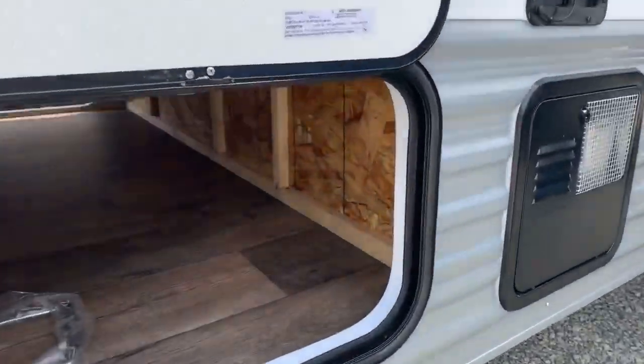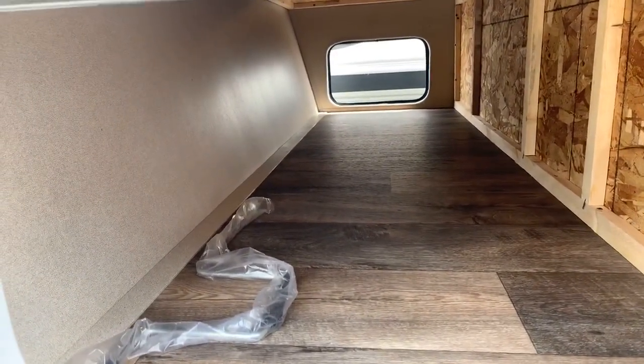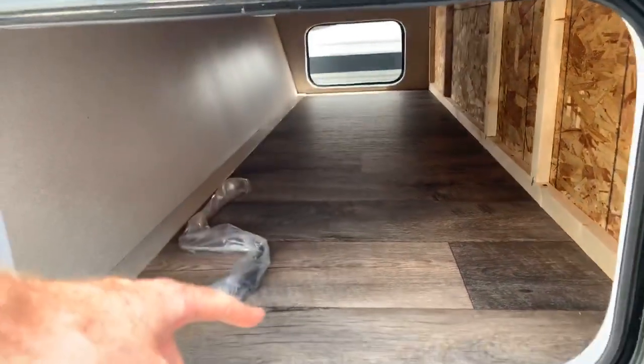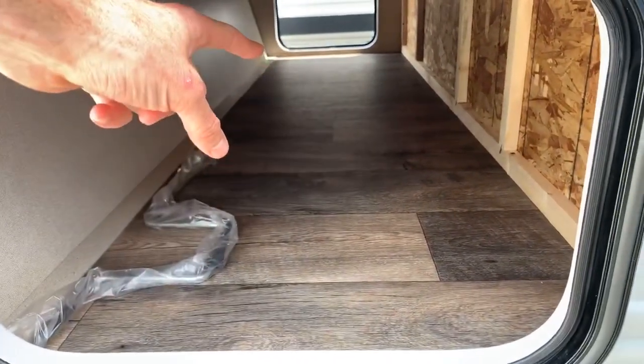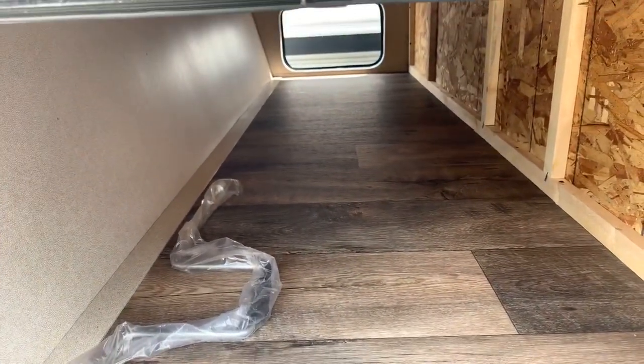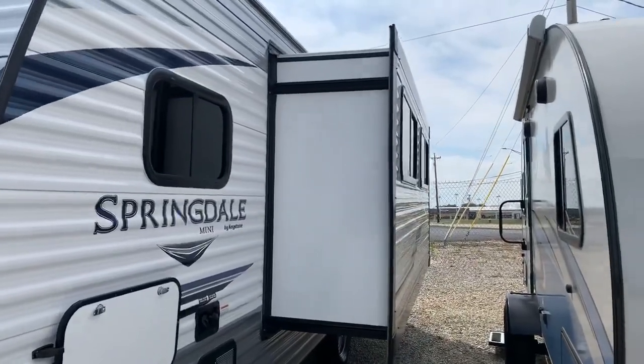Believe it or not, this has pass-through storage that goes all the way through to the other side. One thing that separates the Keystone Minis from other single axle travel trailers in the industry is they're eight foot wide. So from right here all the way over to the opening on the other side is eight foot — yes, eight foot wide. Typically competing brands are between six and a half and seven foot wide. So this gives you an extra foot of width, and it's really noticeable once you get inside.